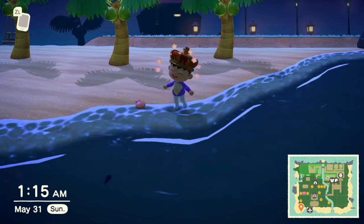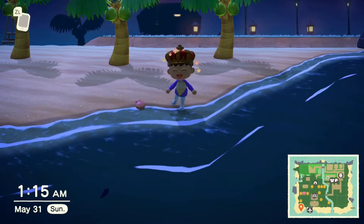Yo, what is going on guys? Adam's Puzzle here, and today I'll be talking about how to catch a Dorado in Animal Crossing New Horizons — the price, the shadow size, the location, the time, and all that good stuff.